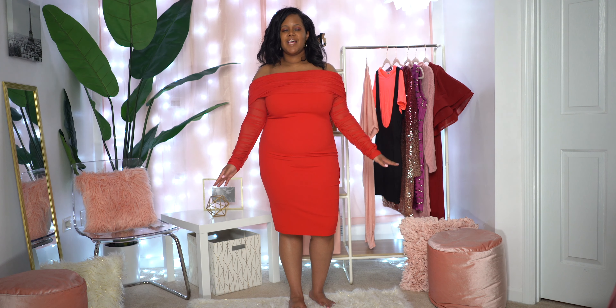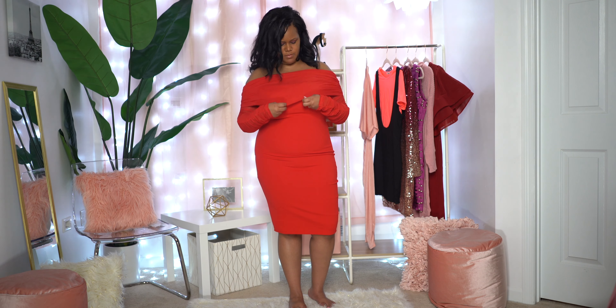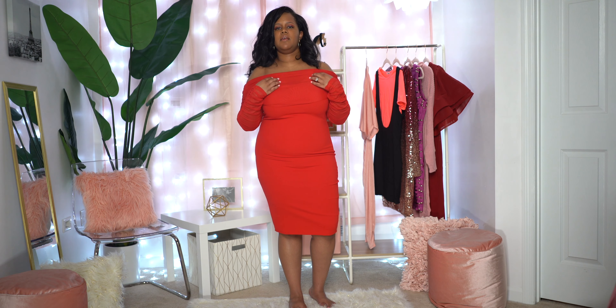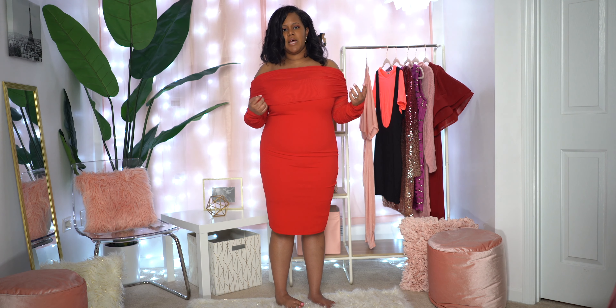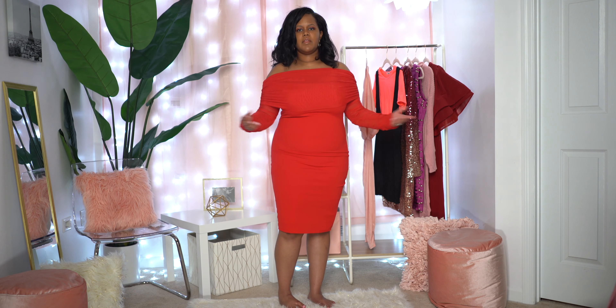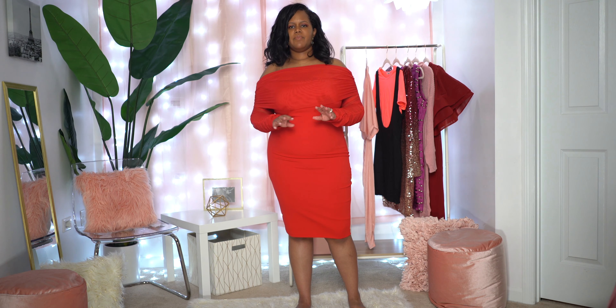Alright, I have on our next dress — this is the Take Me on a Dinner Date dress in red and I got this in a 1X. It is an off-the-shoulders dress with mesh material on the sleeves as well as an overlay at the top. Now I'm not sure how I feel about this overlay — I put it on and struggled a little bit adjusting it. It could be because my bust size is big, but I'm having trouble with it staying down. I think throughout the night it may roll up or rise, but other than that it is a cute dress.